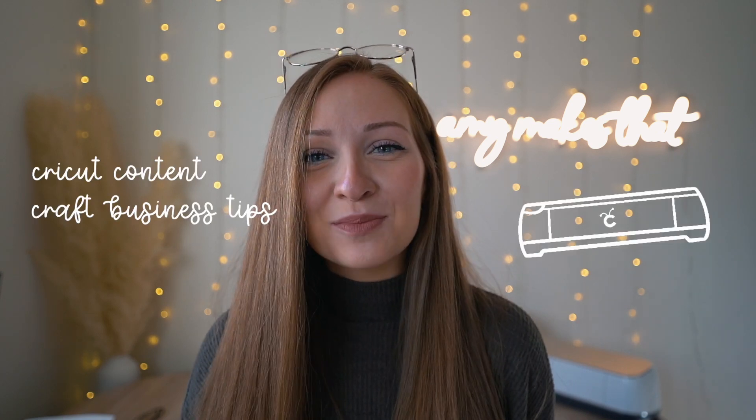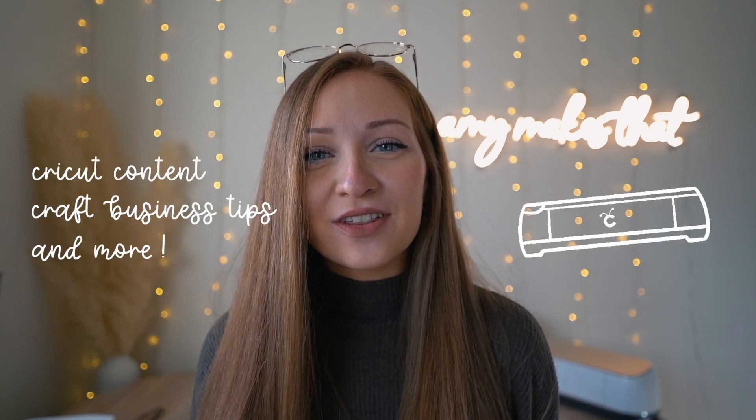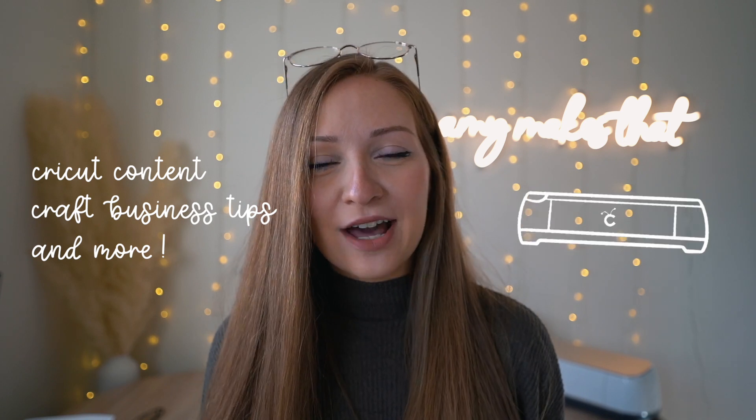So if you're interested in Cricut content, craft business tips and more, please give this video a thumbs up and also subscribe to my channel. I am so lucky and thankful to say that this is my job and I love teaching you all the things that I wish I knew when I was starting out with my Cricut. And if you want to read on how to start a craft business, I made a blog post on my website that I will post in the video description below. Now let's get into the video.